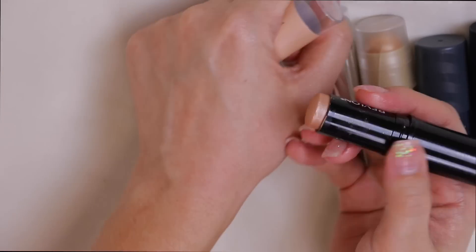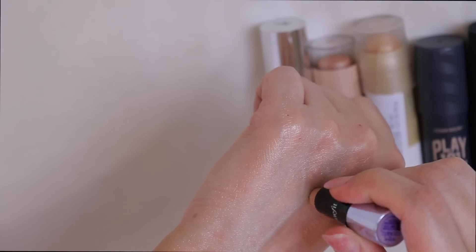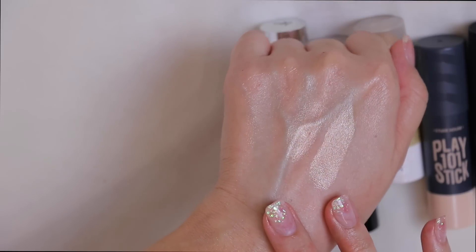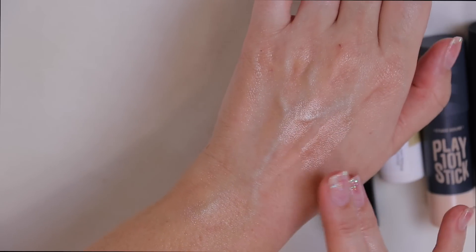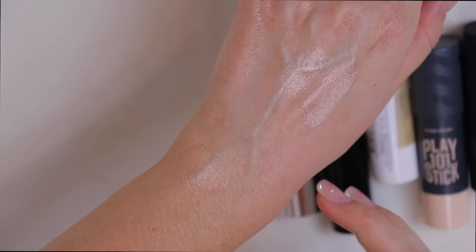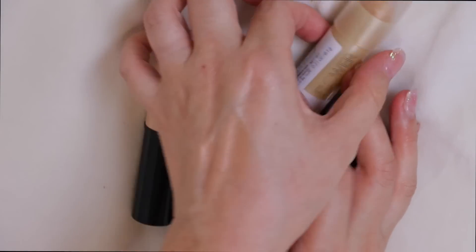Quick insider scoop: the Revlon stick is a not-dead-on but pretty similar dupe for the Benefit Watts Up. The Revlon has more of a champagne and the Benefit a little more gold, but they look pretty close on the cheeks. The Revlon is around six or seven dollars and the Benefit Watts Up full size is probably in the twenty to thirty dollar range, so if you want to save money check out the Revlon. Both are staying for a future video.